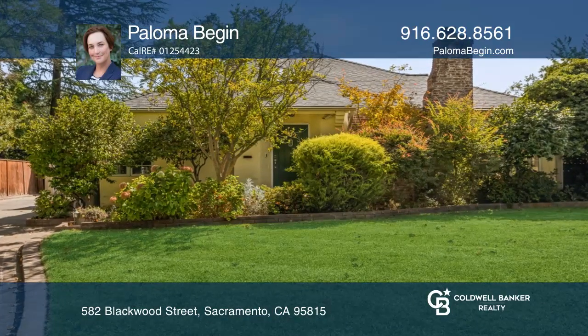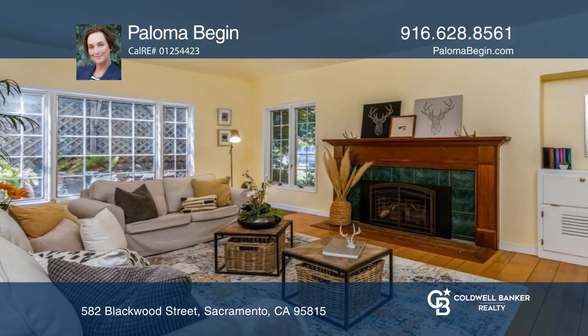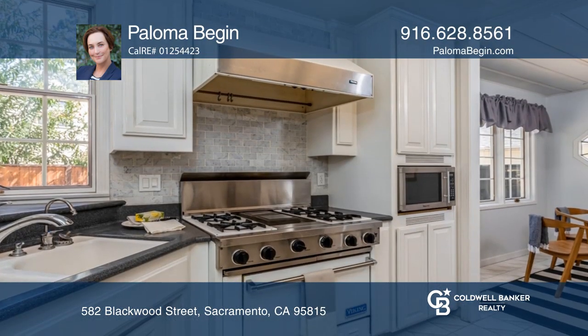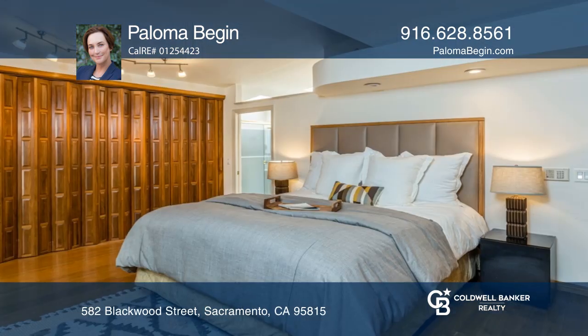This three-bedroom, two-bathroom home boasts a formal living room with a vaulted ceiling and a gas fireplace. The kitchen features stainless appliances and a sunny breakfast room.